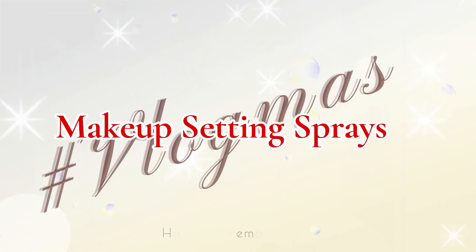Some of them I think are overhyped, some of them not hyped enough. So we'll just get into that. Thank you very much for joining the vlogmas series. I'm back with another vlogmas video — this one is also beauty related and I'm sharing with you some of my favorite makeup setting sprays.